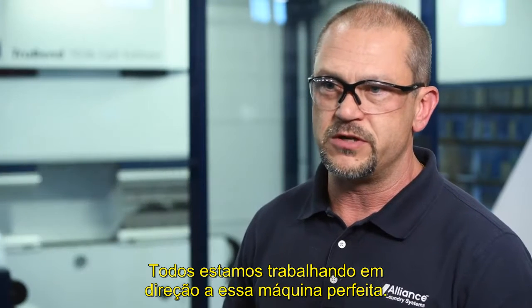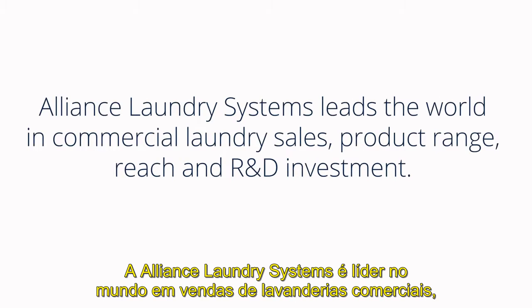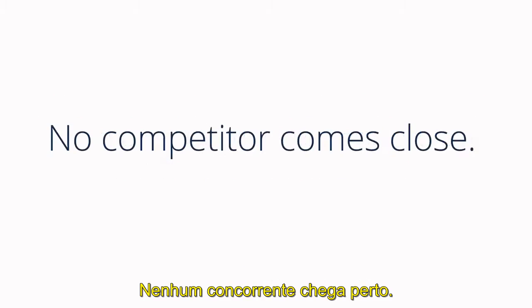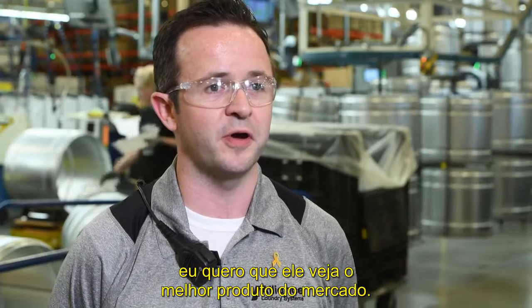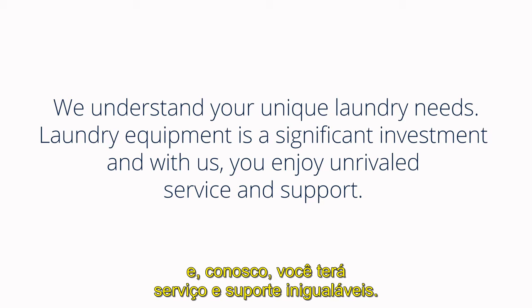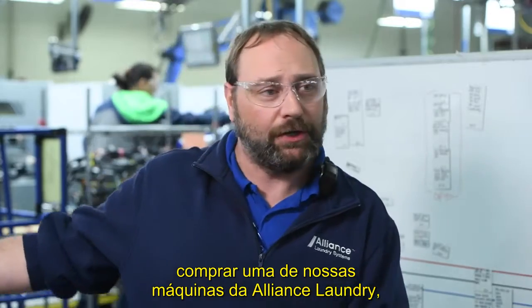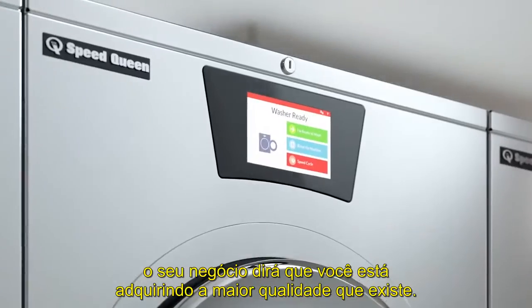We're all working toward that perfect machine. When a customer opens up one of our products, I want them to see the best product out there on the market. So you can be sure that when you get one of our Alliance Laundry machines in your business, you're getting the highest quality that there is.